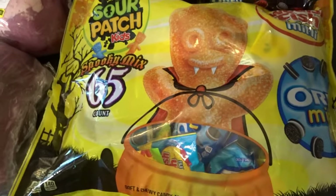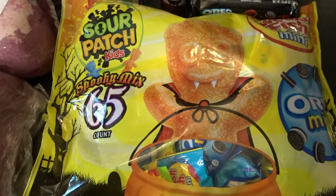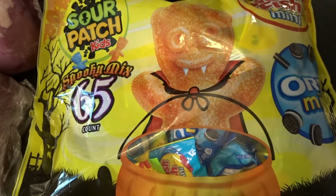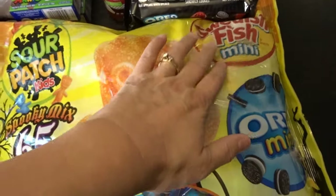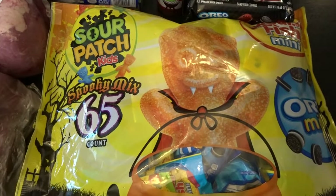I only picked up one Halloween candy item to set aside for Halloween. I usually get most of my Halloween candy from Walmart or a store in my small town, but this one looked like a fun mix. It had Sour Patch Kids, Swedish Fish, and little miniature Oreos — a 65 count — so I thought that would be a fun one to set aside.